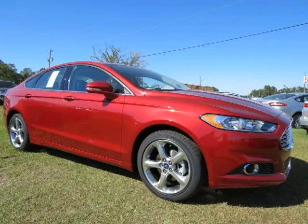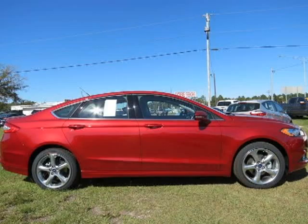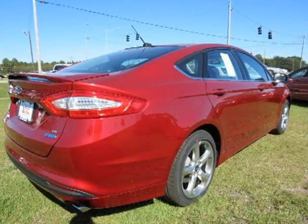This 2014 Ford Fusion 4-door car is located in Baminette, Alabama and has 5 miles on it. It has a beautiful red exterior paint color complemented by its interior color. For more information on this 4-door car, please click the link below.